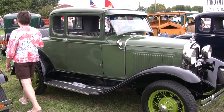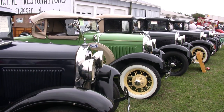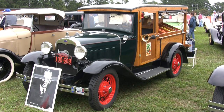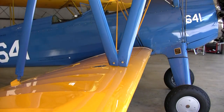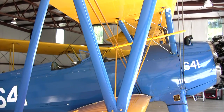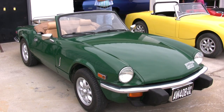Wings and Wheels came about because of the simple fact that I recognized the unique opportunity of the airport. It's a business community, it's an enjoyable community. Having a bunch of neat-looking airplanes and cool-looking cars at my shop would be a fun day for me, and that's where it all started.